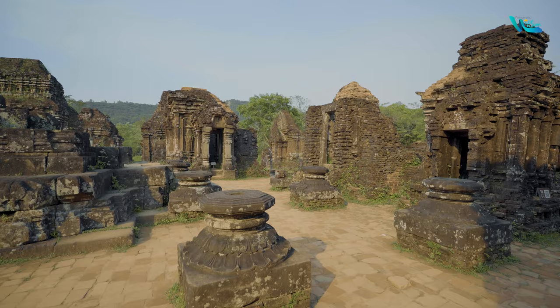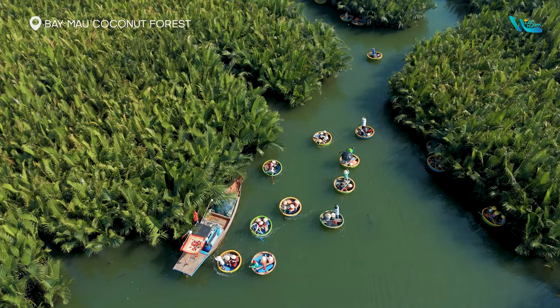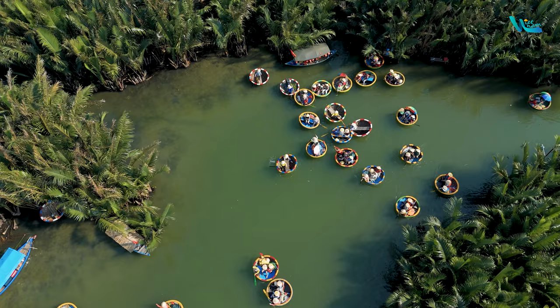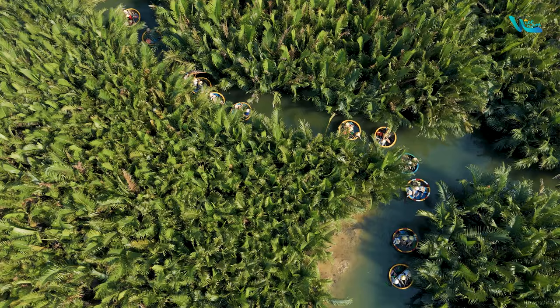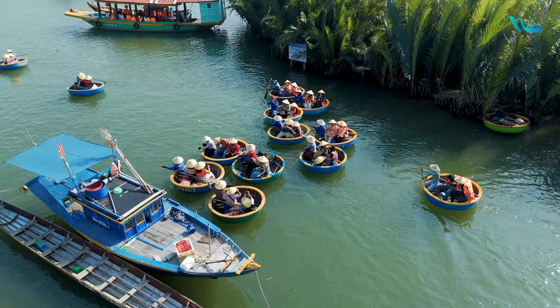Rừng Dừa Bảy Mẫu Coconut Forest is a famous ecotourism destination in Hoi An, located about 3 km from the ancient town. This tourist area offers many unique experiences associated with the waterways. Visitors can leisurely cruise along the shaded coconut-lined canals on bamboo basket boats, watch basket boat dance performances, and enjoy Hoi An specialties.